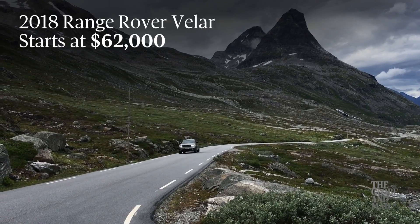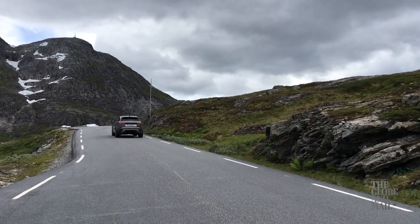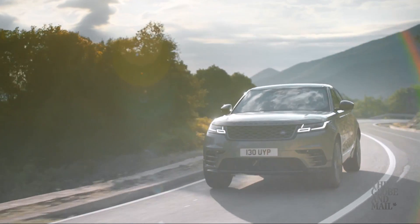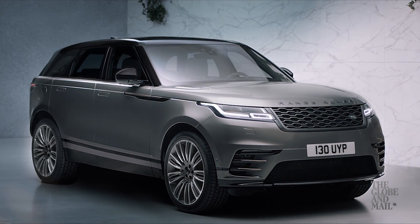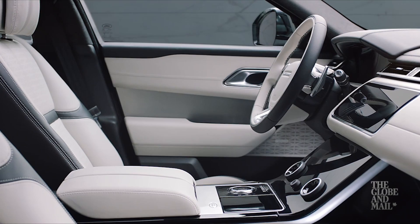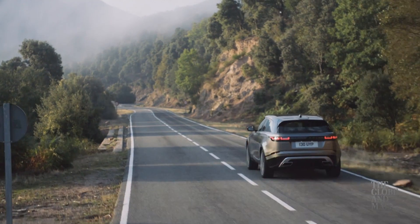The Velar starts at $62,000 in Canada, and will be available with a Forcelander diesel or V6 engine to begin with, and a Forcelander gas engine will come later. Forget all those numbers though, because the point of the Velar is really that it just looks good. It's stylish outside, but especially inside — definitely the nicest interior in the midsize SUV class. It's not the biggest or the fastest, but it might just be the most desirable.